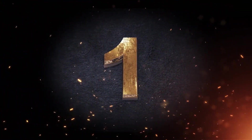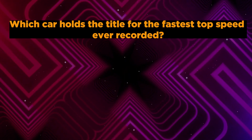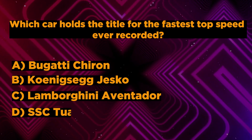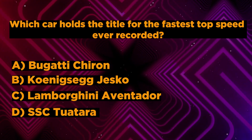Are you ready to test your knowledge? Question number 1: Which car holds the title for the fastest top speed ever recorded? A. Bugatti Chiron. B. Koenigsegg Jesko. C. Lamborghini Aventador. D. SSC Tuatara. You have 5 seconds to answer correctly.